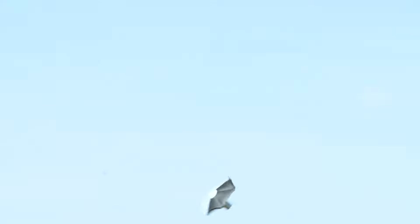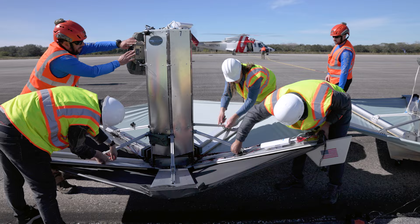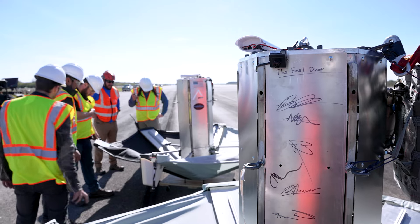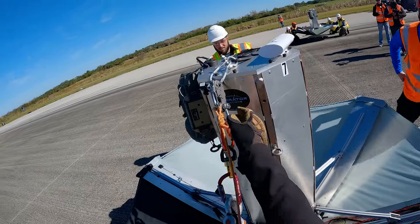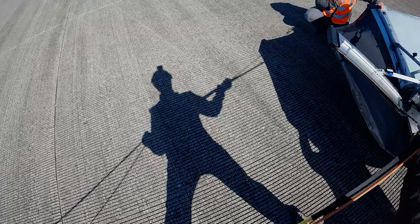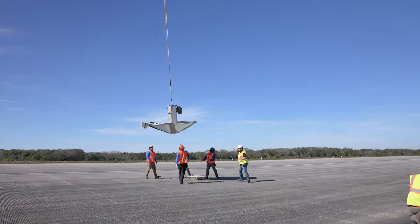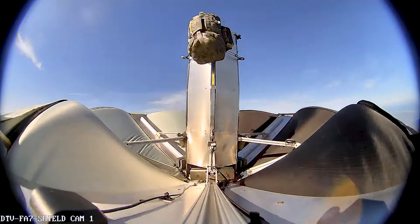When the first drop happened, we saw some tumbling in the vehicle — some unstable flight. We got on the radios and said let's hold off before dropping the next unit and let's make some changes. The next unit is the same single-piece unit that does have a parachute, and we'll try to target the landing, see what the flight dynamics are like, and what the speeds are like under that size parachute.